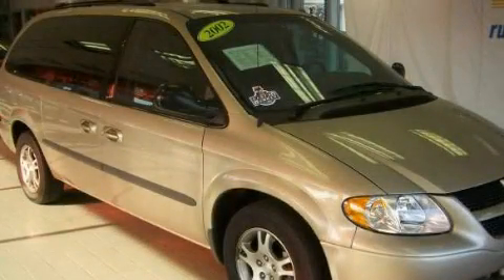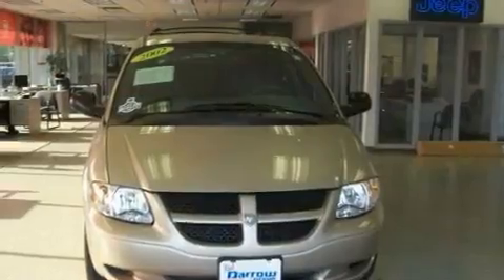This is a 2002 Dodge Grand Caravan, the vehicle with enough space for you and yours.